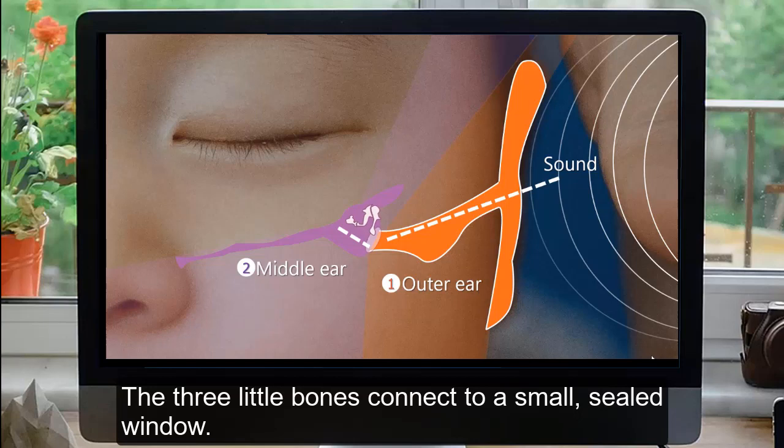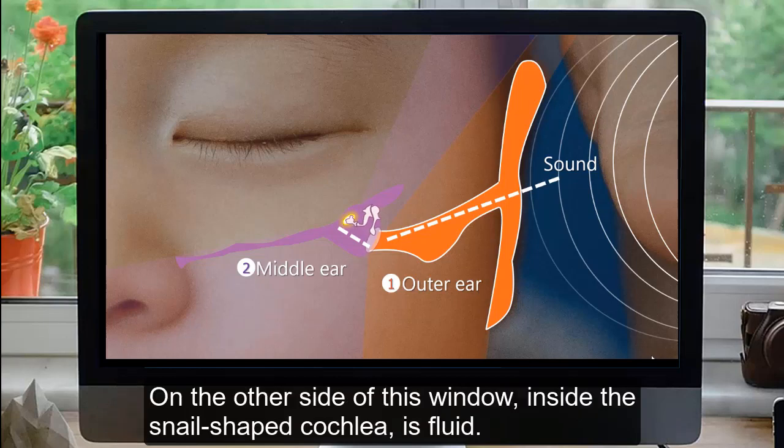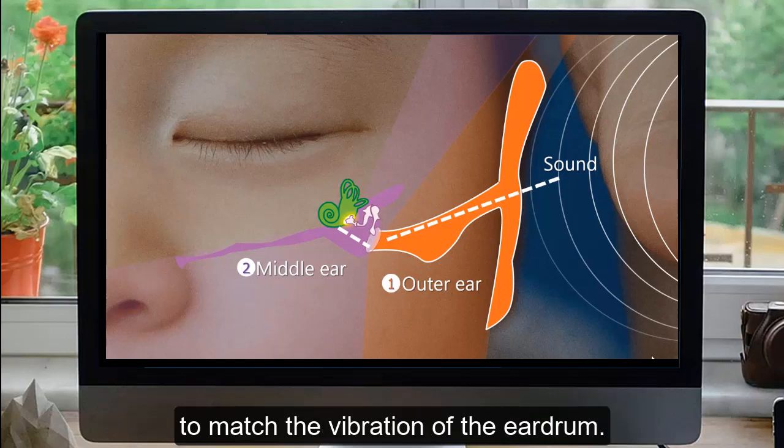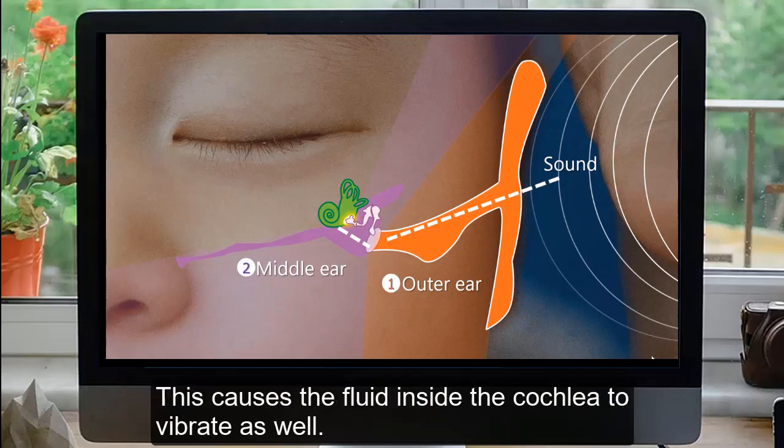The three little bones connect to a small, sealed window. On the other side of this window, inside the snail-shaped cochlea, is fluid. The three bones vibrate against the window in the cochlea to match the vibration of the eardrum, which causes the fluid inside the cochlea to vibrate as well.